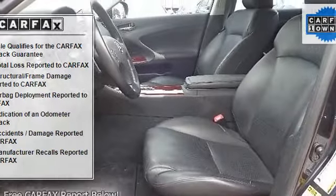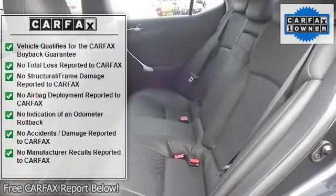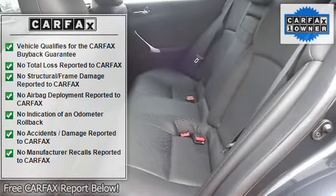Automatic headlights, fog lamps, daytime running lights, heated mirrors, power mirrors, intermittent wipers, variable speed intermittent wipers.